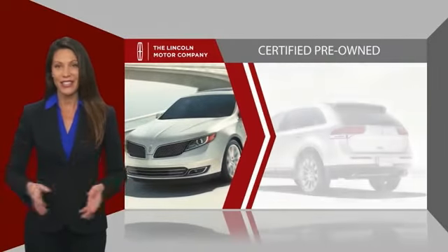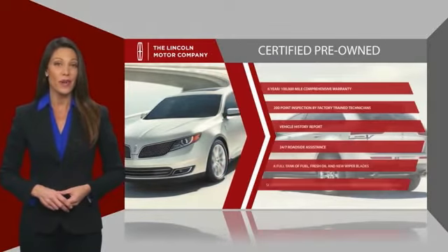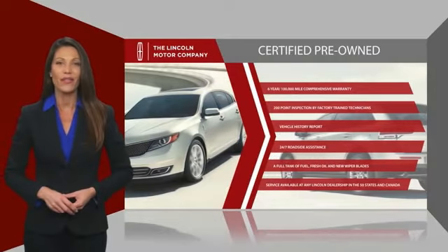Check out your local Lincoln dealer today to find out all the other benefits buying a Lincoln-certified vehicle can offer you.